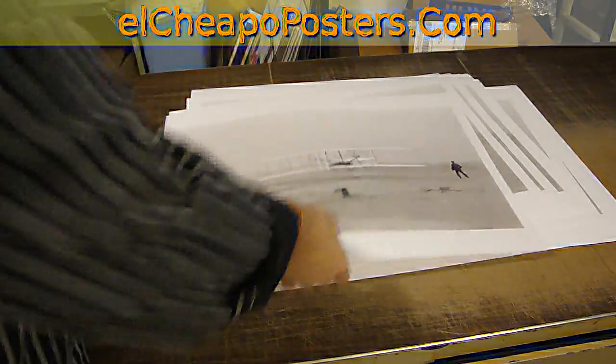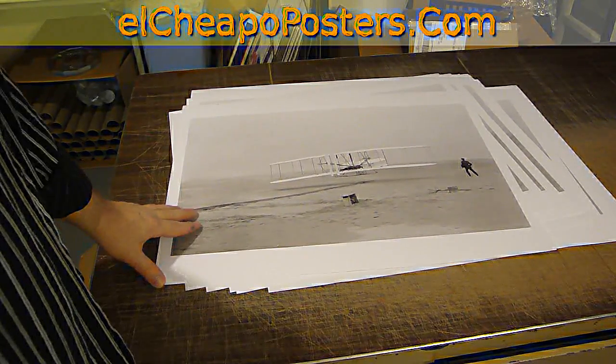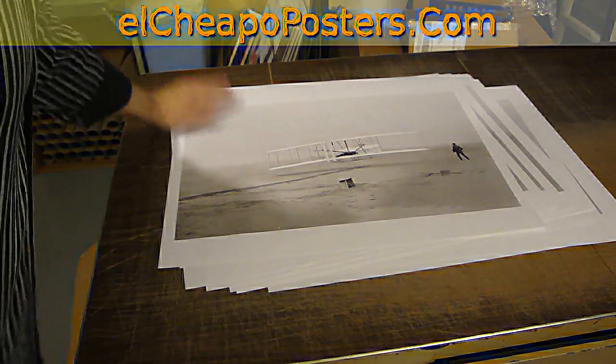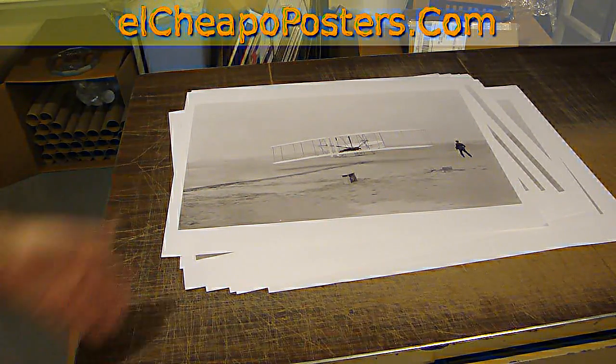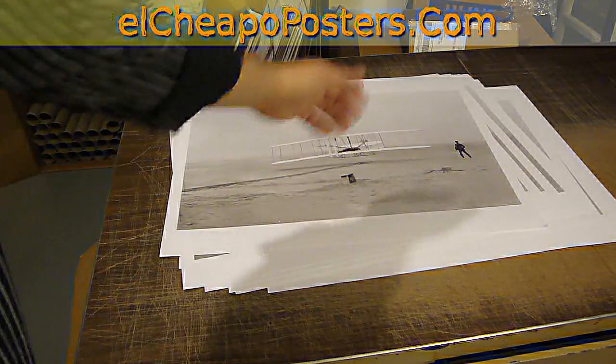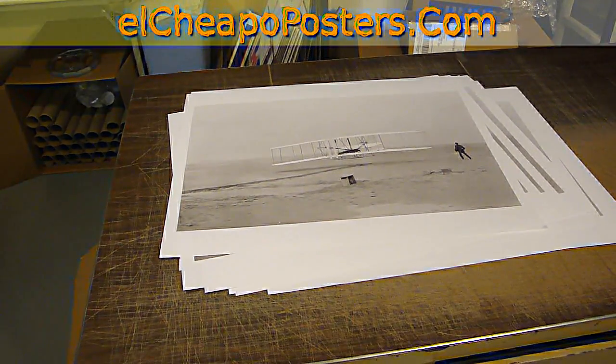These particular prints that you see right here on the table are all going to a customer of mine up in that area who sells these in a shop, along with some maps of the area. Well, that's what we do. We make prints, and follow the link in the video and you'll be able to buy this on our site. Bye.